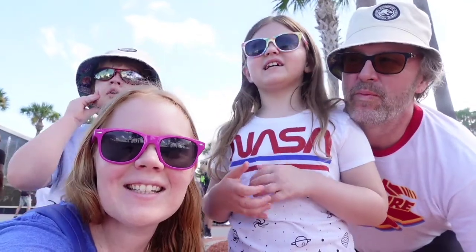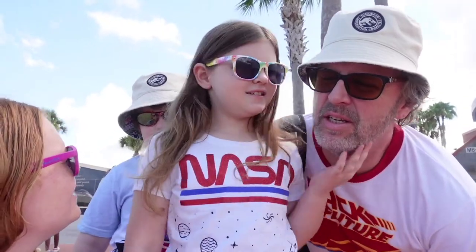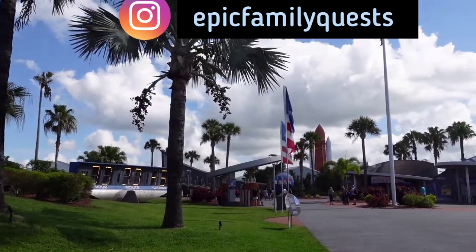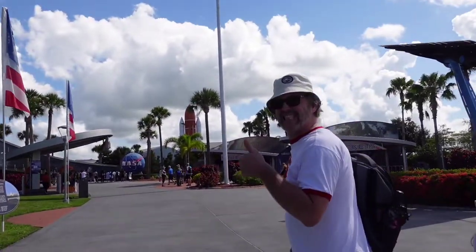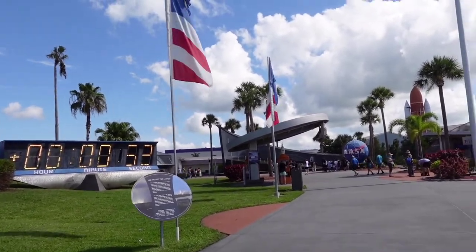Today we're at the Kennedy Space Center. We're gonna do the scavenger hunt and ride the simulators. We're here for round two — we missed things on our first trip because this place is insanely huge, bigger than we thought. We're gonna try to catch what we missed and do the new scavenger hunt that they have running through August.